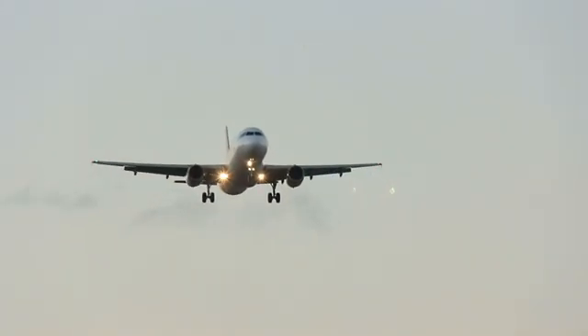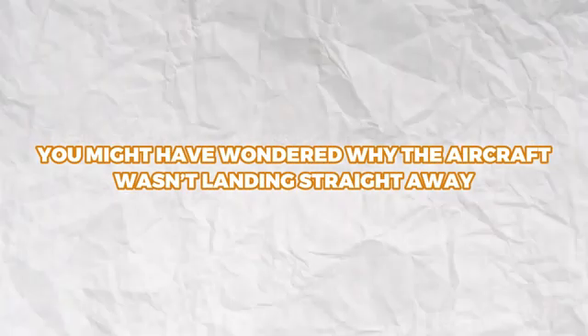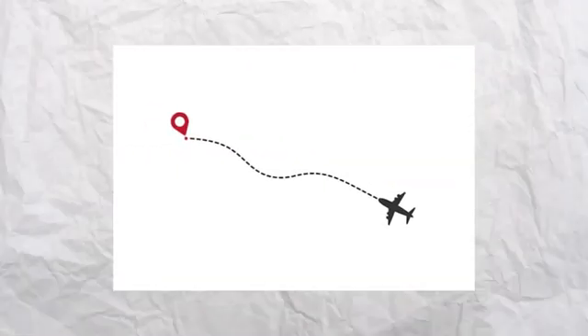Have you ever been on a flight, looked at the flight tracker, and noticed the plane circling over a destination? You might have wondered why the aircraft wasn't landing right away. This situation, known as a holding pattern, is a common yet often misunderstood aspect of aviation.